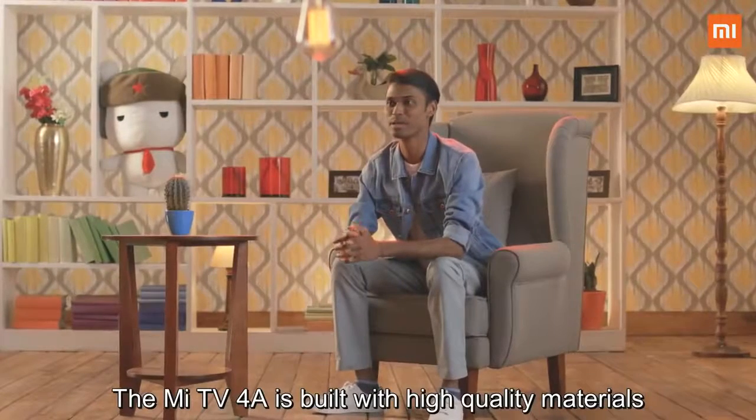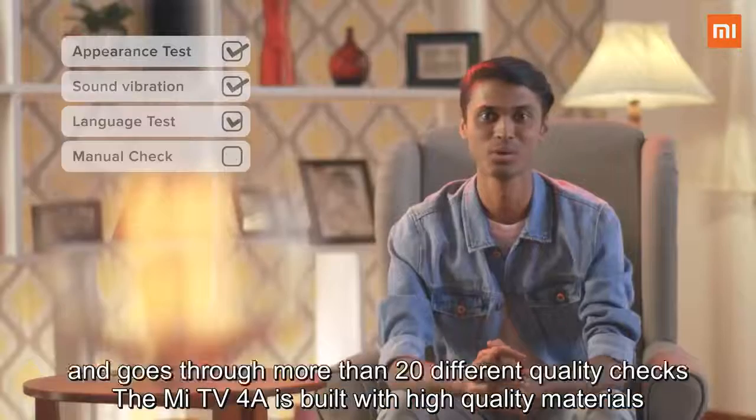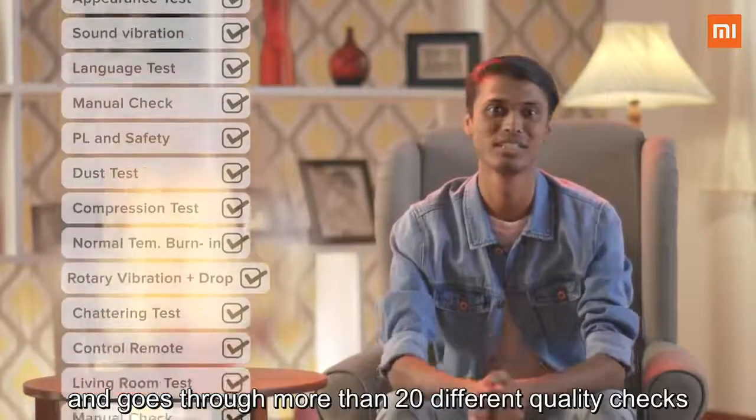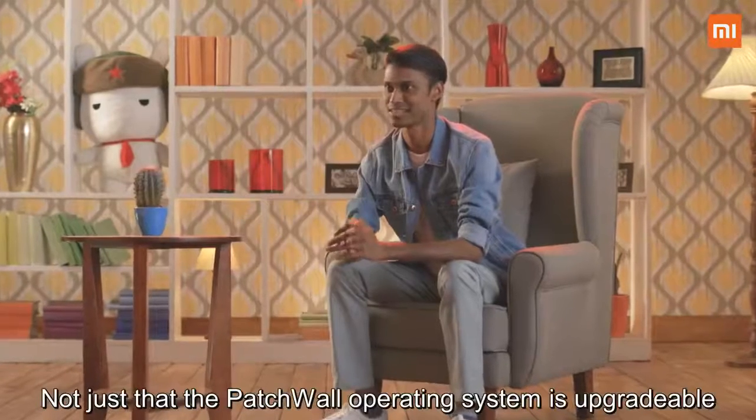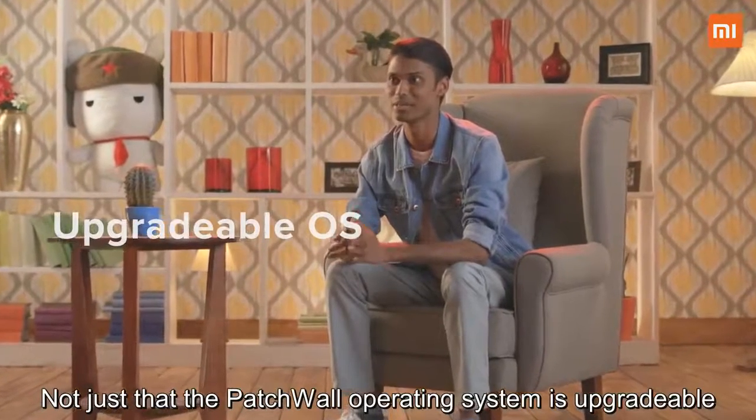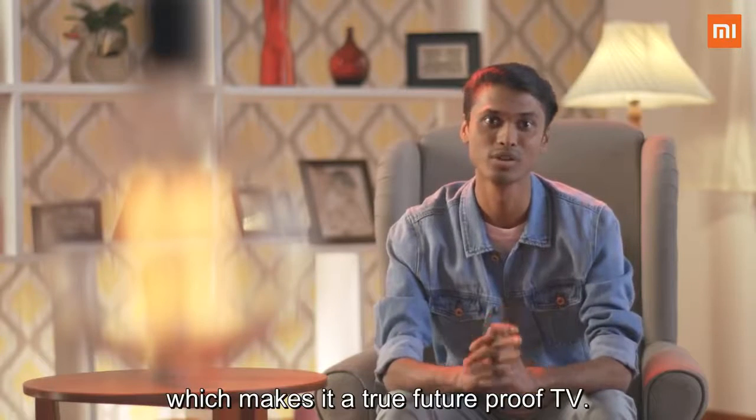The Mi TV 4A is built with high quality materials and goes through more than 20 different quality checks to ensure it's built for the long run. Not just that — the operating system is upgradable, which makes it a true future-proof TV.